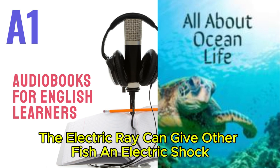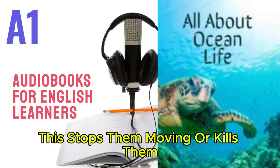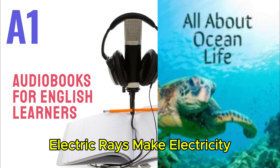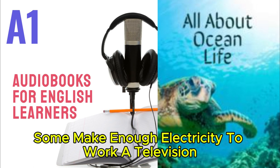The electric ray can give other fish an electric shock. This stops them moving or kills them, so that the ray can eat them. Discover! Electric rays make electricity — some make enough electricity to work a television.